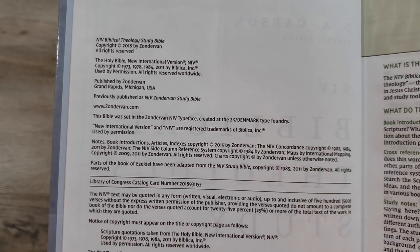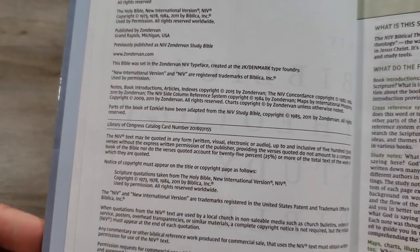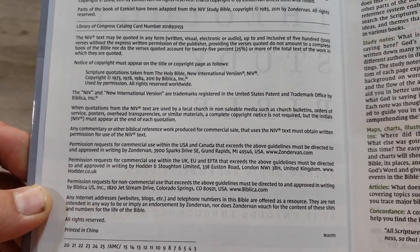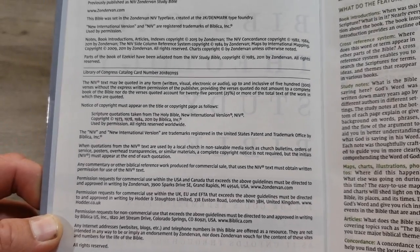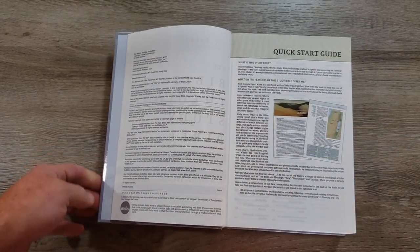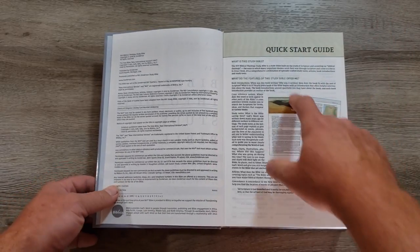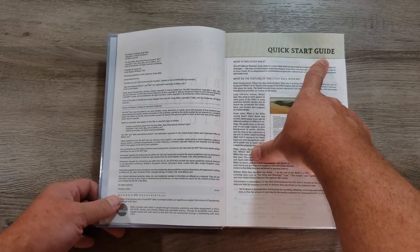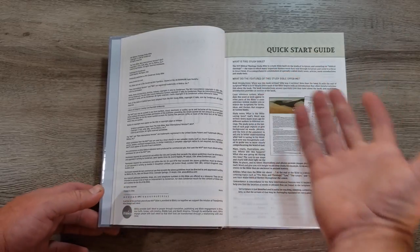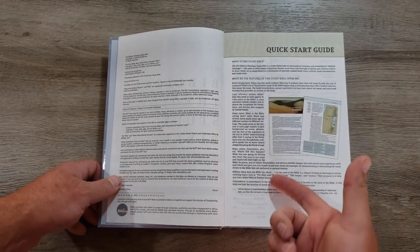Here's all the legal information. This is 2K Denmark's typesetting, and I really enjoy and have come to love their font and typesetting — they do a great job. It is always really easy on the eyes, and I appreciate that. In the very beginning you're going to get a quick-start guide. It's really nice when they include these in study Bibles — just like a quick-start guide to any new appliance, here's how you get started.